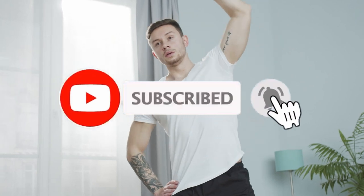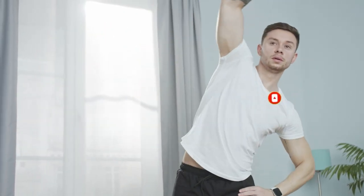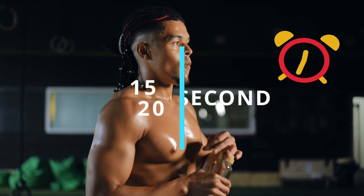Before starting, press the like button and subscribe to Fitness 24 Hours to receive notifications of interesting new videos. Each exercise introduced to you, you can start doing for 30 seconds, resting 15 seconds between each set. Let's get started.